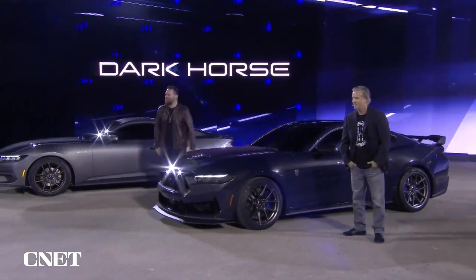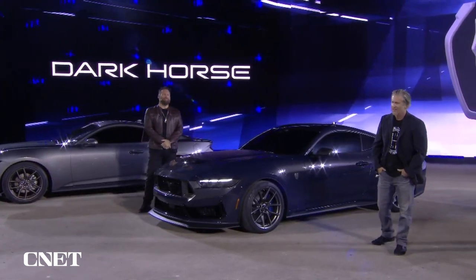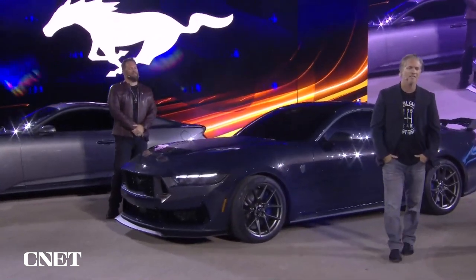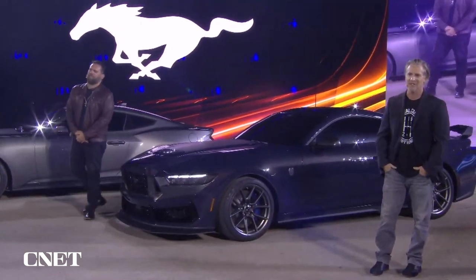This is Dark Horse. First of its name. First new performance series in more than two decades. A new chapter in the storied racing history of Ford Motor Company and Mustang.